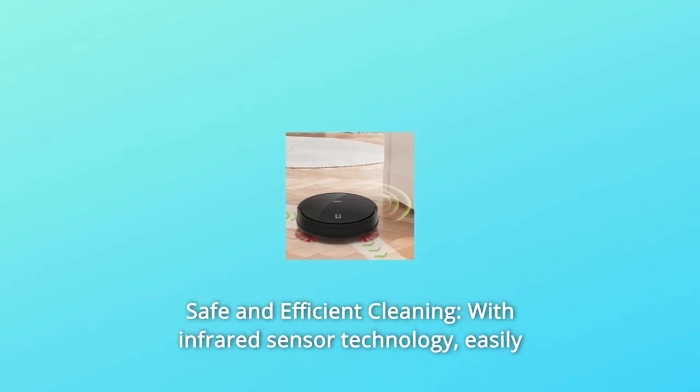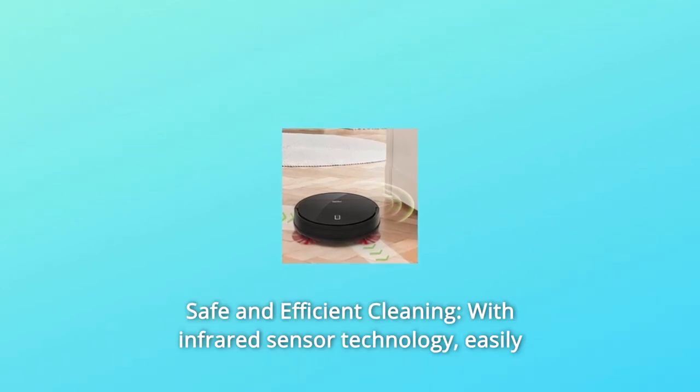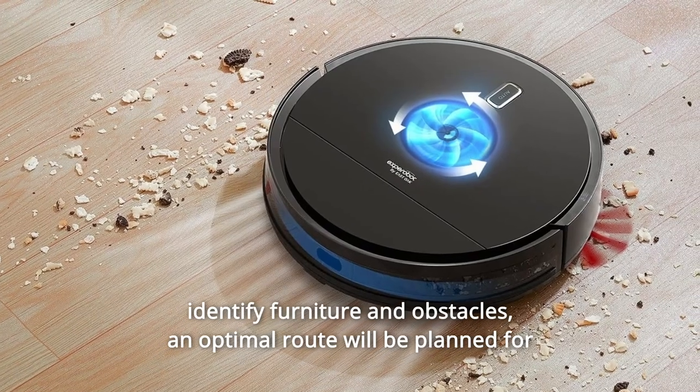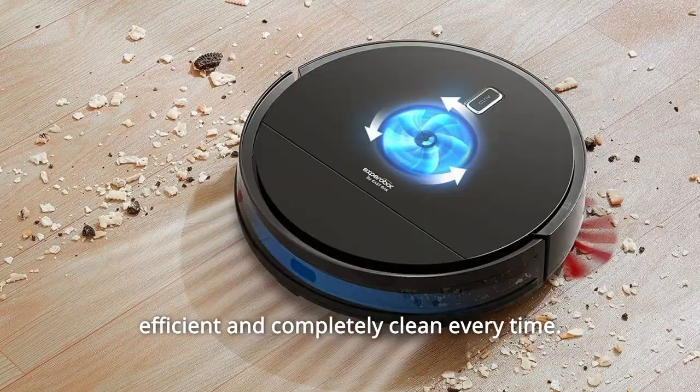Number 5: Safe and Efficient Cleaning. With infrared sensor technology, the vacuum can easily identify furniture and obstacles. An optimal route will be planned for efficient and complete cleaning every time.